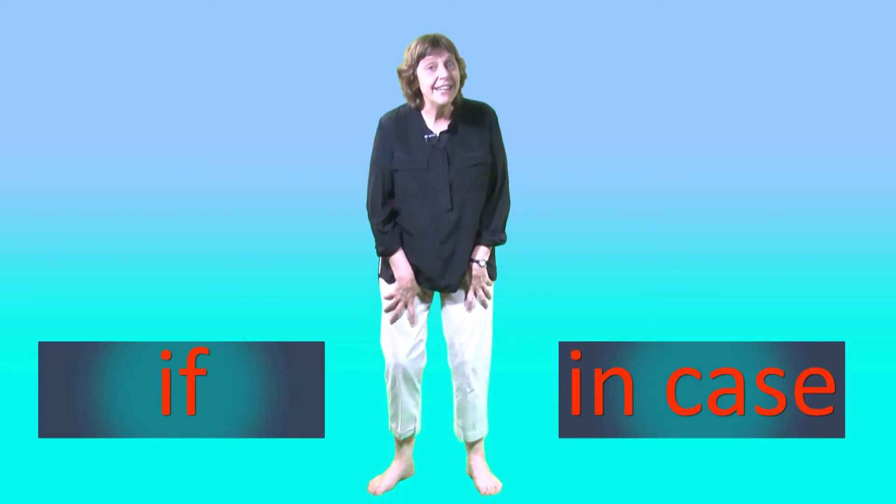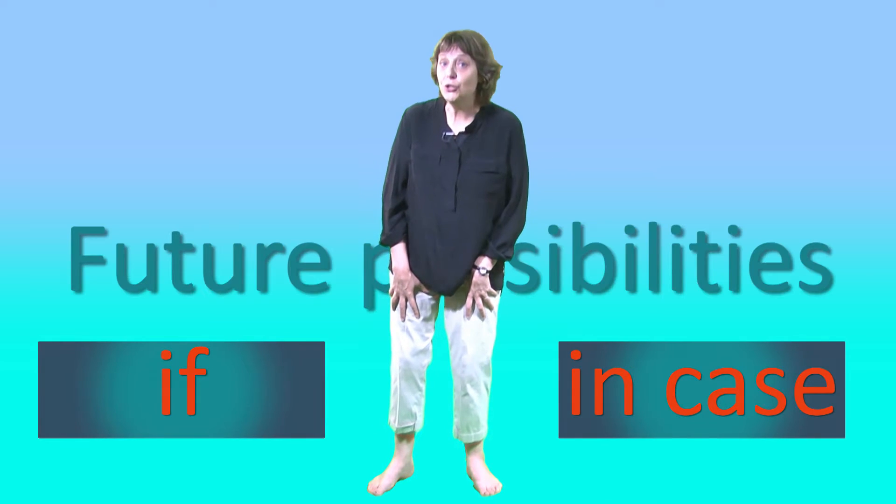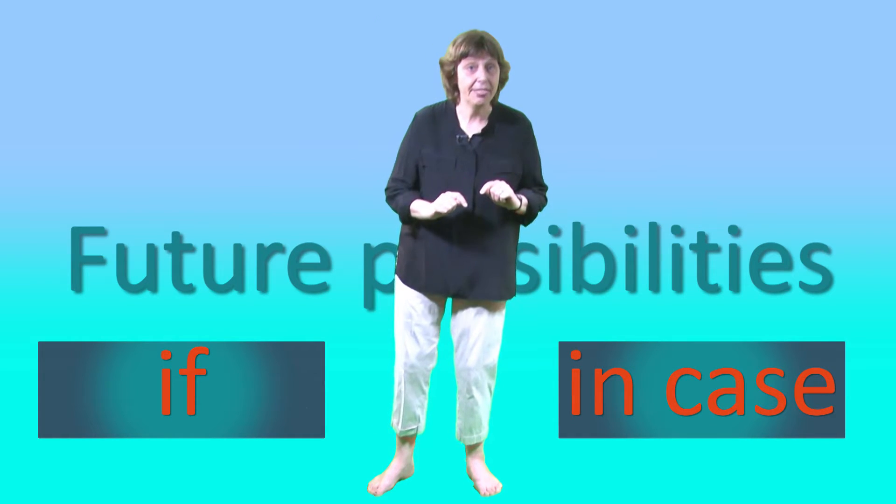We use 'if' and 'in case' to talk about future possibilities, but they mean different things.